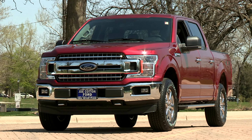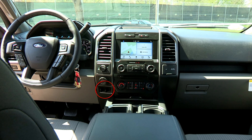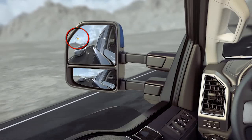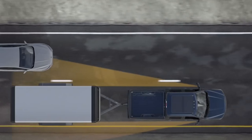This F-150 comes with 4x4, the trailer backup control, as well as the trailer tow brake controller, which makes towing a breeze. The F-150 also has the available BLIS blind spot indication system that can also sense in your blind spots for your trailer as well.